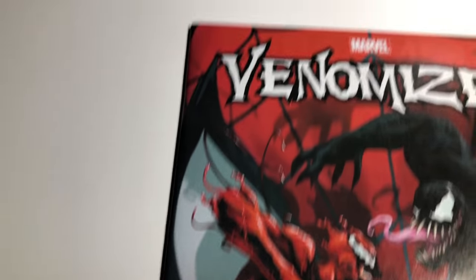The front of the cover is great — there aren't any issues with it.